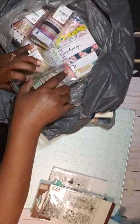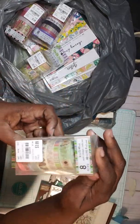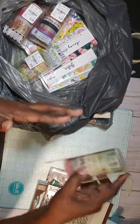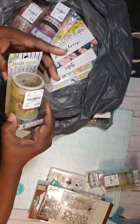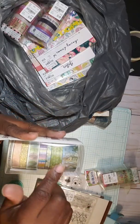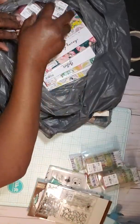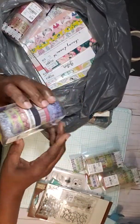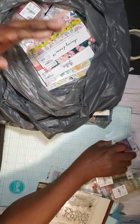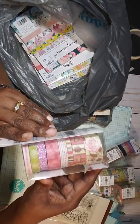I got some washi from Bow Bunny — this one here, and these are the designs on it. I got that one. I got this one from Bow Bunny too. I was looking for some Easter paper but I didn't find it, so that's okay. I got some washi though — this purple one from Bow Bunny, and then this one here from Bow Bunny as well.